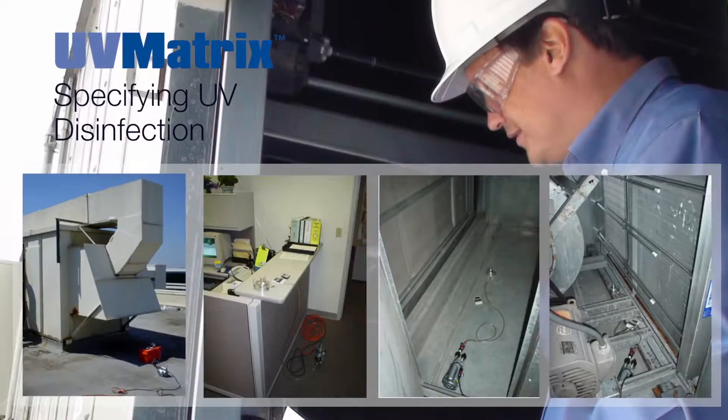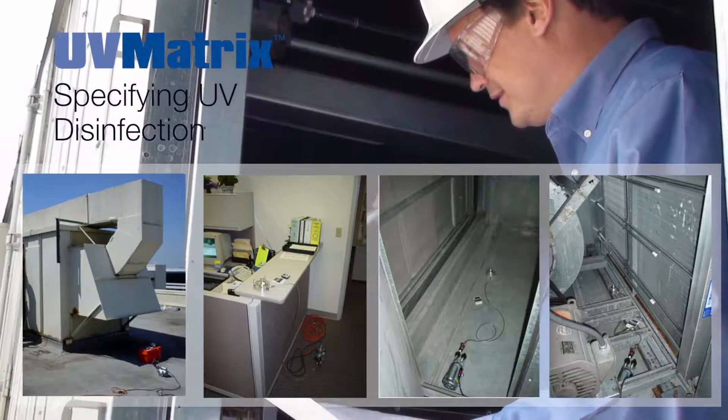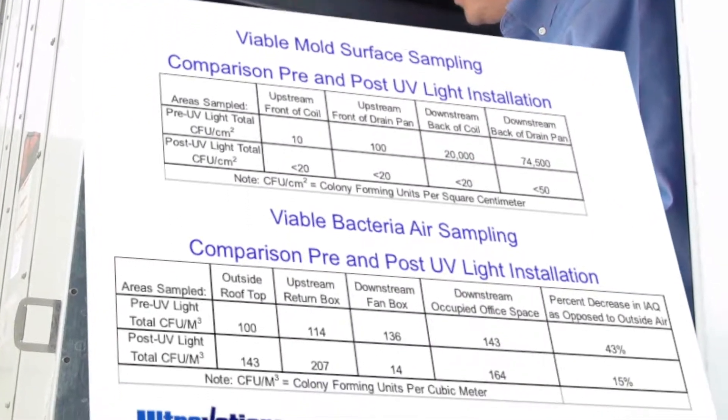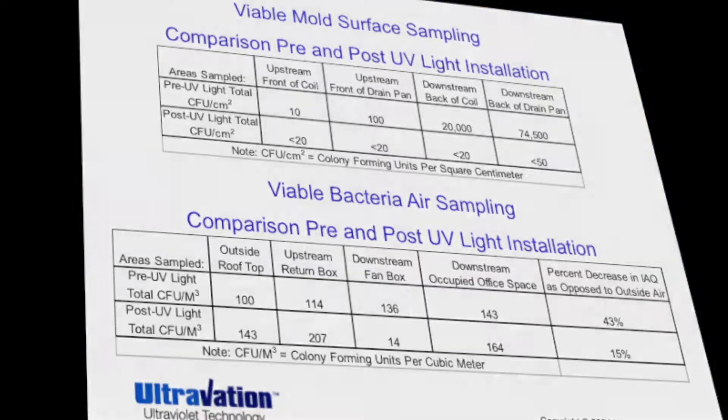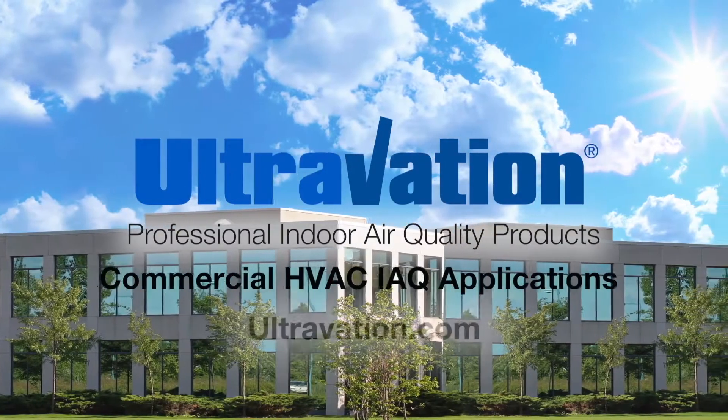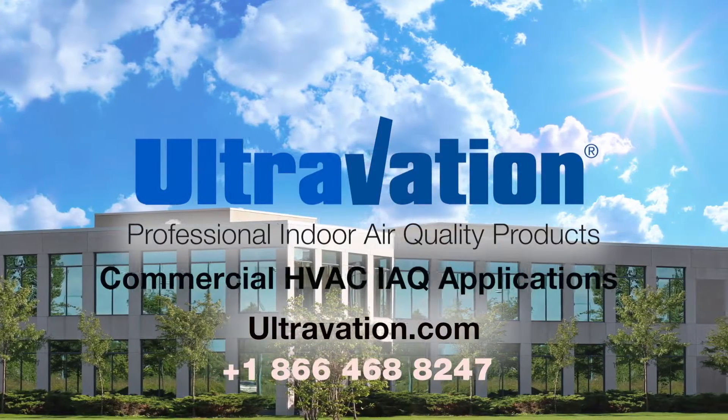Sales engineers assist property owners and contractors in the evaluation of an HVAC system and the environmental conditions to determine the size of a UV system that will meet performance goals. To learn more about Ultravation UV and IAQ products, visit Ultravation.com or call us today.